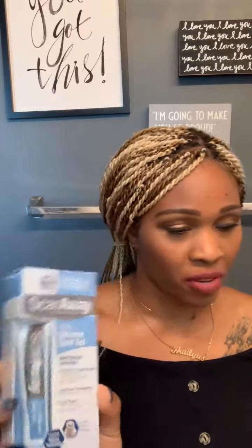I got the ScarAway silicone scar gel — I ordered this off Amazon. It says it prevents and treats scars with advanced technology, day and night protection. I also got the ScarAway silicone sheets from Amazon. I was recommended to get these because they're reusable. They were almost $40, but it says 12 reusable sheets and it's a six-month supply, so I got those.